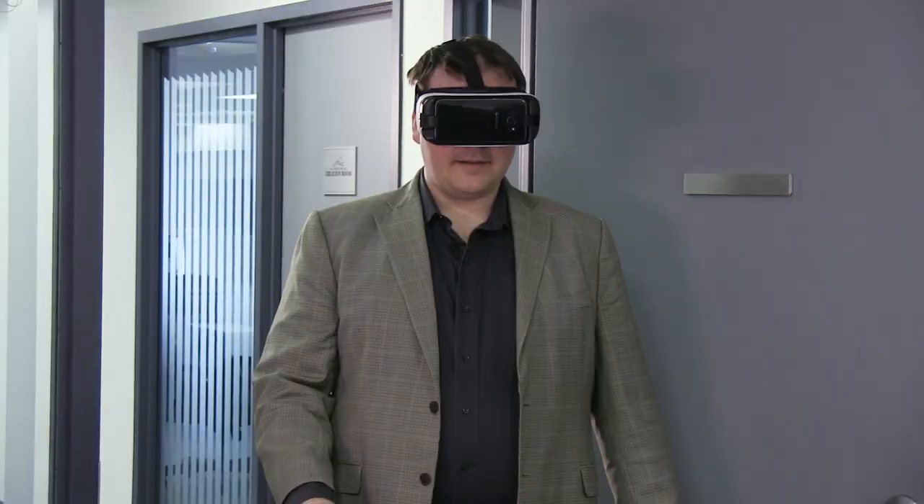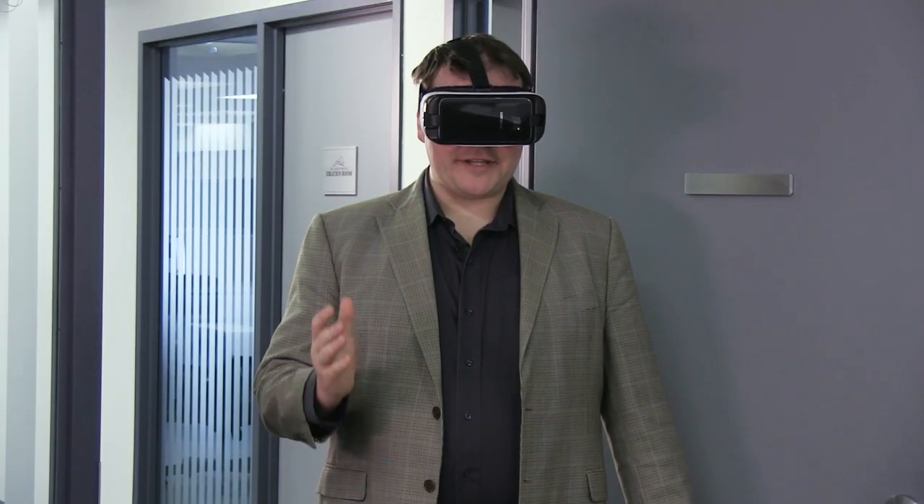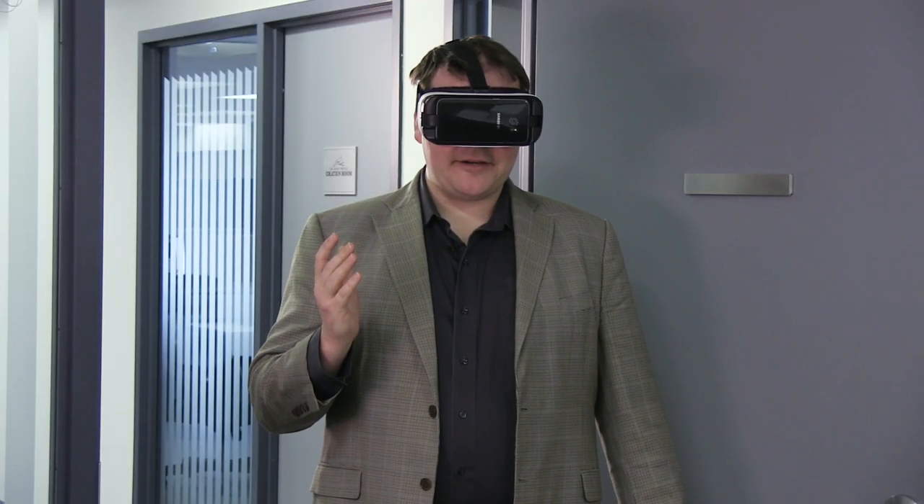Brian, what are you doing with that on your face? Matt, I've been trying to review Samsung's Gear Augmented Reality headset here, but I don't think it's working properly. Can you help me out?